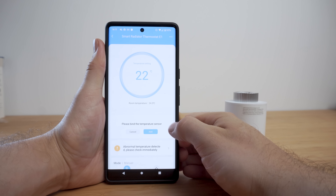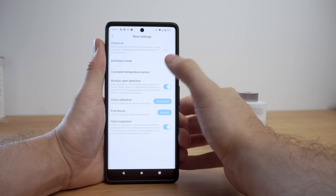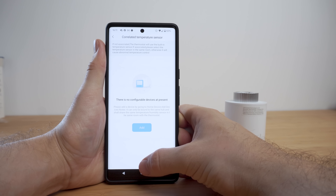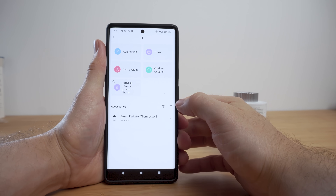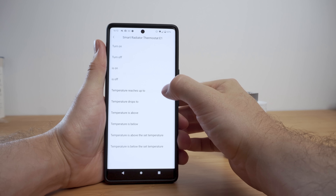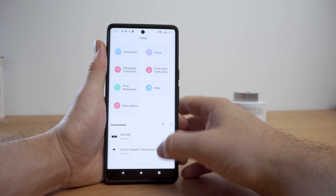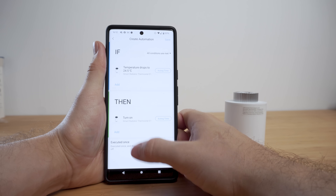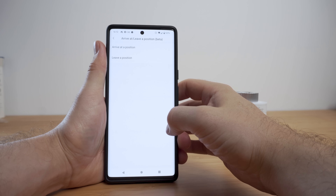In settings you can configure the frost protection temperature, anomaly detection, and even hook the device up to a contact sensor to automatically stop heating if a window is left open. In automations you can create automations with the E1 including changing the temperature, turning heating on or off, and enabling schedules. There's also a new beta geolocation feature allowing automations based on whether you're home or not — for example, automatically turning off heating when you leave and back on when you arrive.